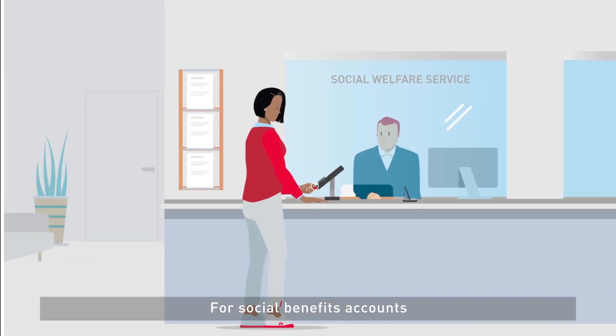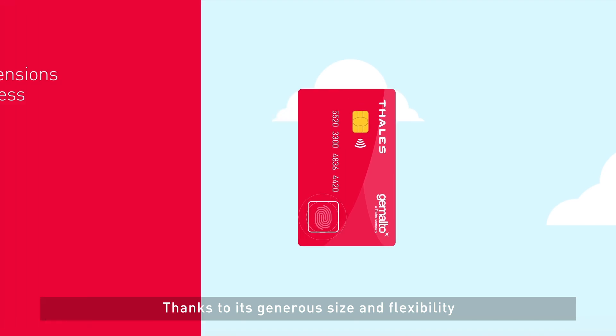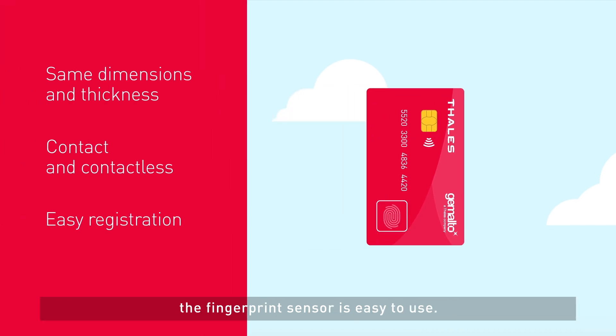For social benefits accounts, fingerprint ensures only the genuine cardholder can use the account. Thanks to its generous size and flexibility, the fingerprint sensor is easy to use.